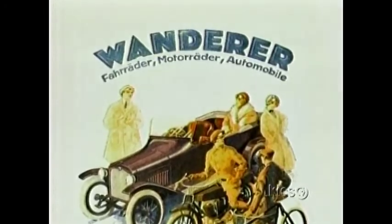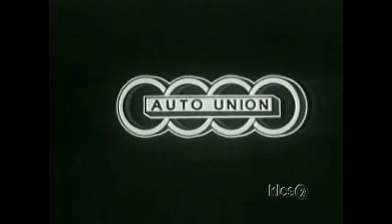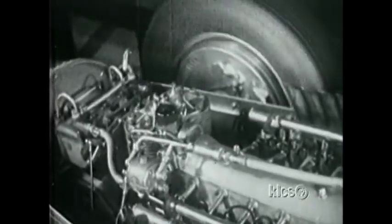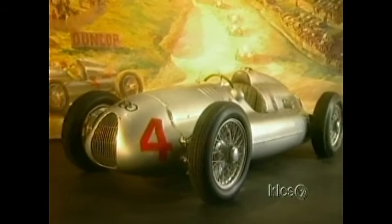Porsche's next project was designing a prototype car for Wanderer. This car was never mass-produced and Wanderer soon merged with four other companies to form Auto Union. After the Wanderer, he began to work on a new high-powered racing engine. This engine would form the basis for a series of revolutionary Grand Prix race cars, the Auto Union Silver Arrows.